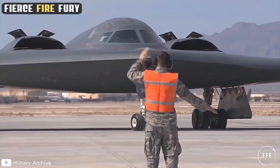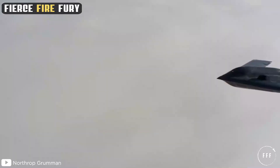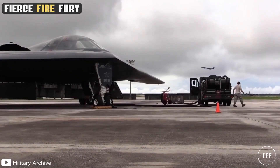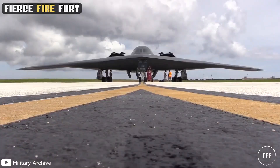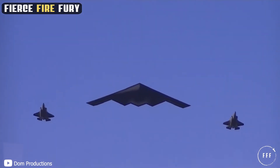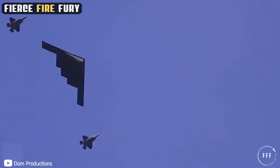However, these legendary bombers continue to provide the necessary fear factor in discouraging enemy attacks, proving that the B-2 Spirit is still one of the most lethal aerial predators in the world. Today, the B-2 Spirit can be seen flying over stadiums throughout the United States after national anthem ceremonies as a salute to those who have served and continue to serve to protect and defend the freedoms in the US.